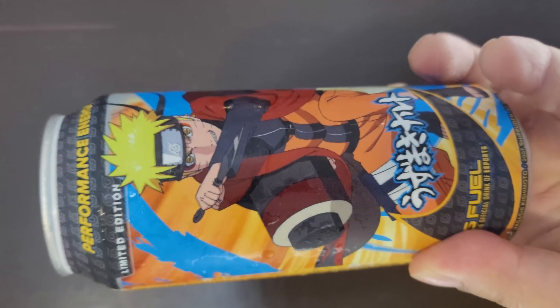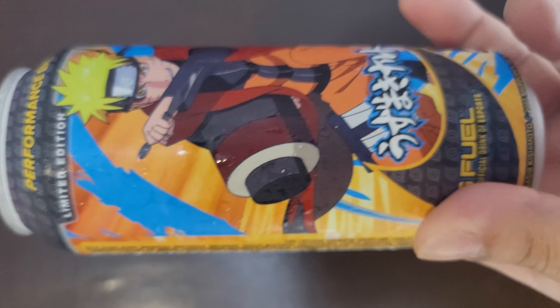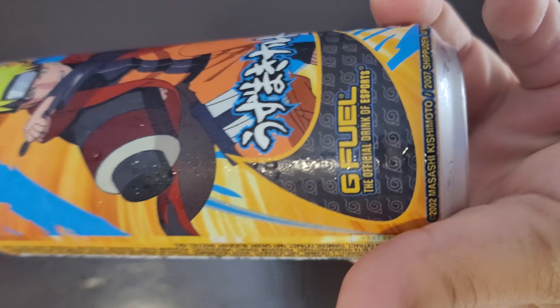Look, we got Naruto on the label right there. You can feel the label on this side — it's one of those printed-on label cans. It's been in the refrigerator so it's got some condensation on it. It's cold and ready to go. We're about to review this bad boy Sage Mode. Let's get a closer look at the can.